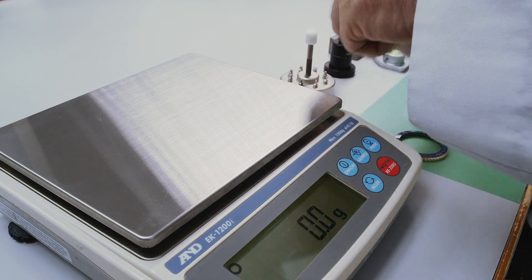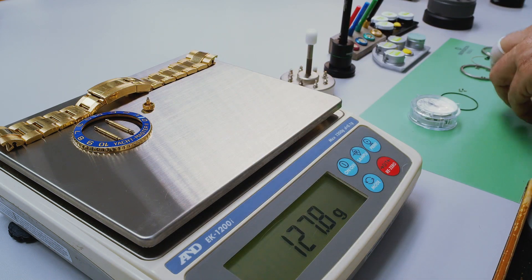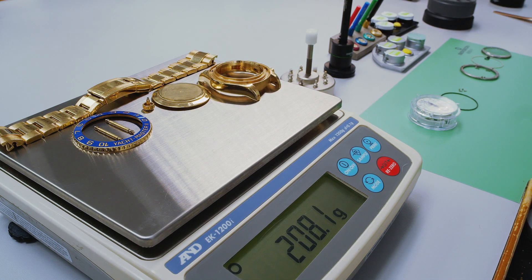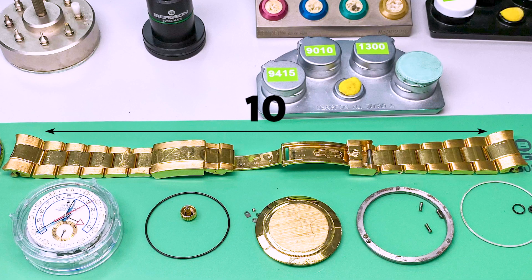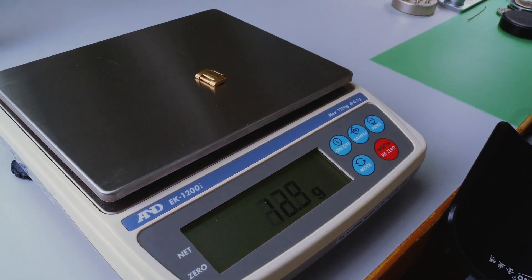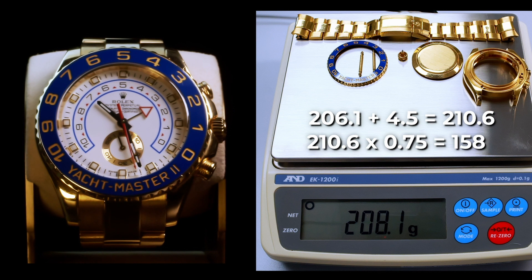Let's go ahead and weigh all the parts. 208.1 grams of 18 karat gold minus the 2 grams for the ceramic bezel gives us a total of 206.1 grams. The bracelet of a new yellow gold Yacht-Master II comes with 11 links, but this one only had 10, so we add the weight of one extra link — around 4.5 grams — bringing our total to 210.6 grams of 18 karat gold. Multiply this by 0.75 and we get a total of around 158 grams of pure gold.